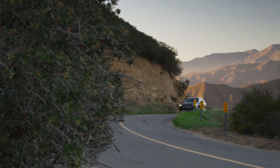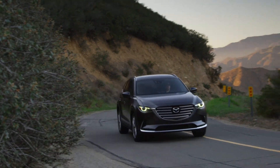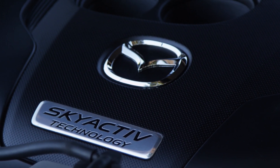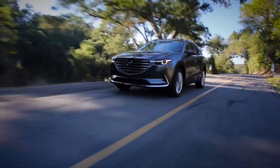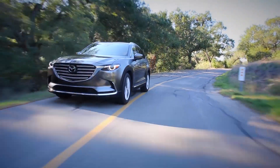There may be no replacement for displacement, but Mazda is giving it a go anyway, dumping the 270hp 3.7L V6 for a smaller 2.5L turbocharged 4-cylinder, putting out 250hp with 93 octane gas and 227hp with 87 octane.